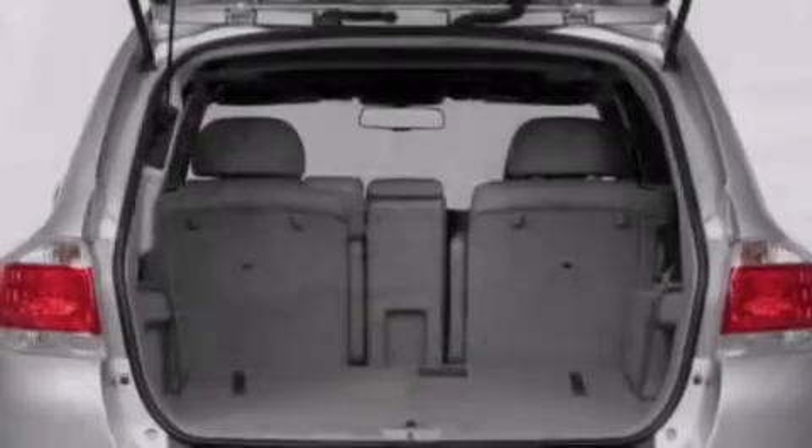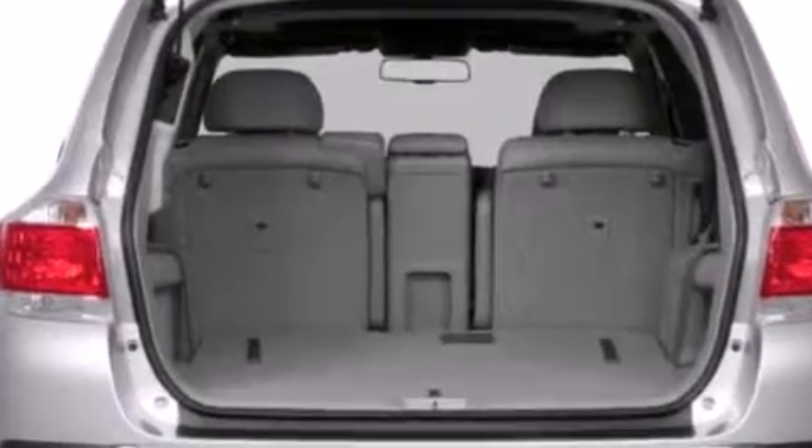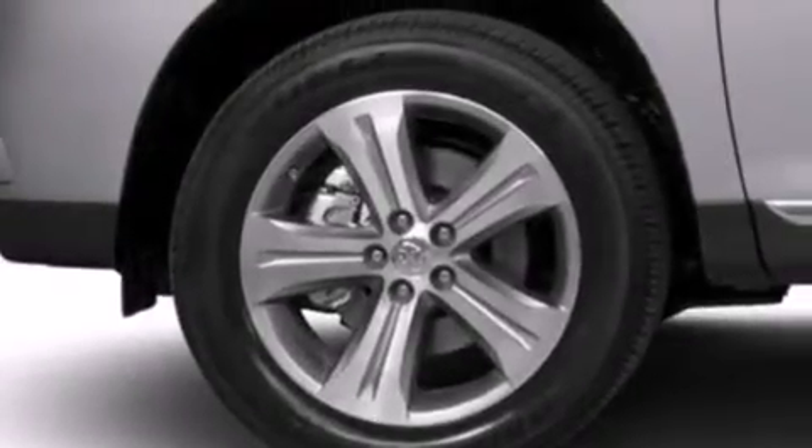A navigation system. Commercial free satellite radio. Cruise control. Leather seats. Side curtain airbags. Rear seat child proof door locks.